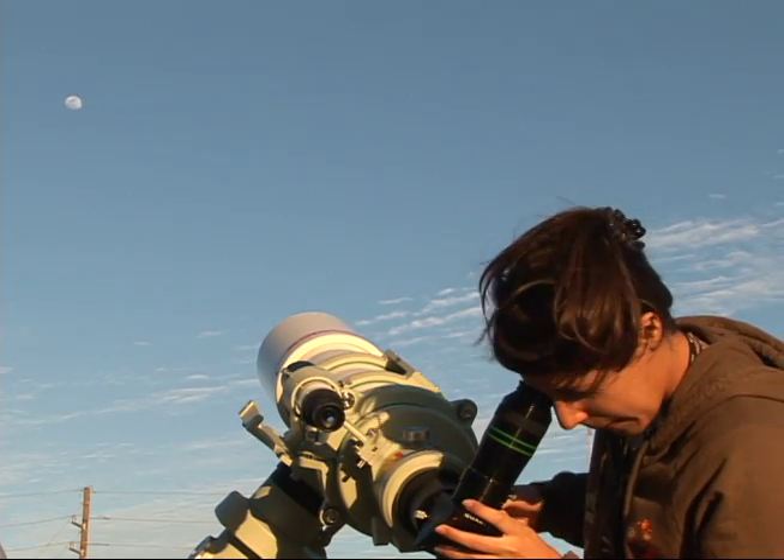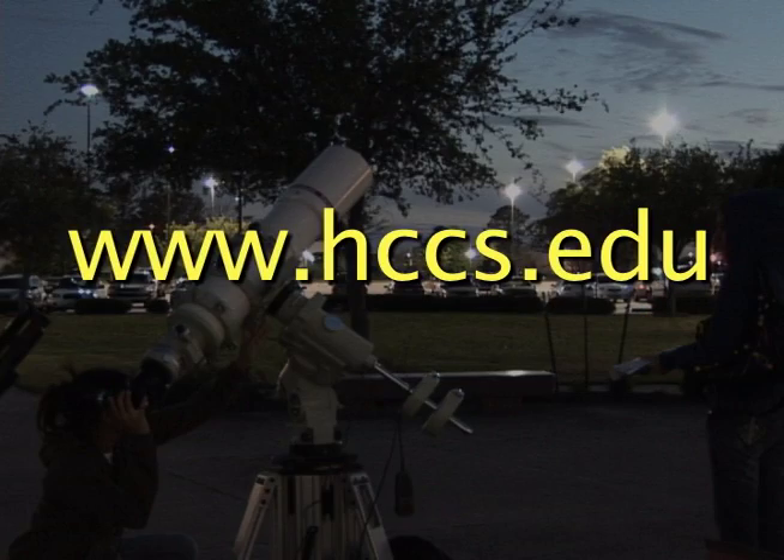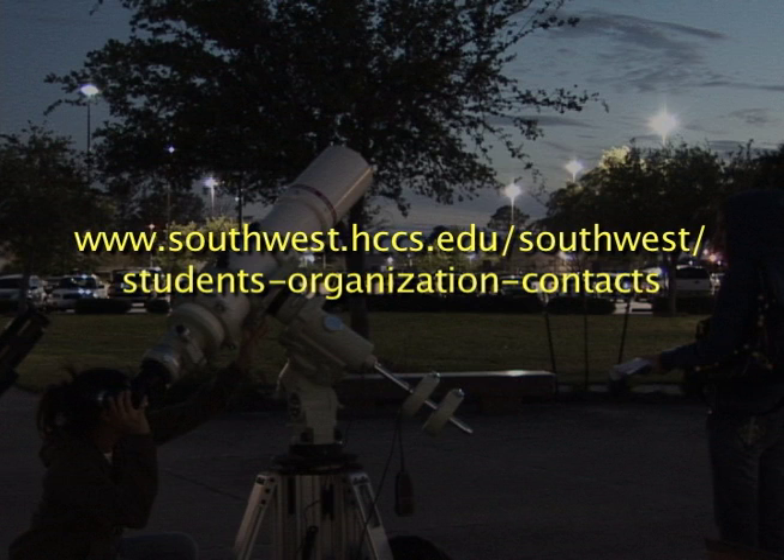We have a good offering of astronomy classes — check with the department chair for chemistry, as they lead the astronomy effort. For more information on science classes at HCC Southwest, visit www.hccs.edu. For more information on Star Squad, visit www.southwest.hccs.edu. For HCC Beat, I'm James Hawkins.